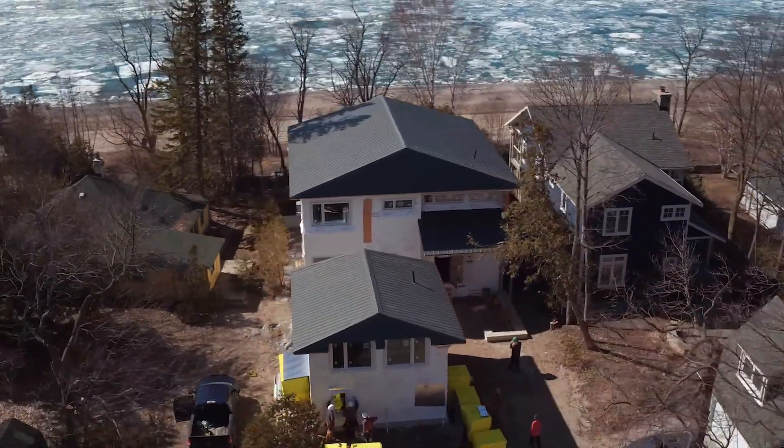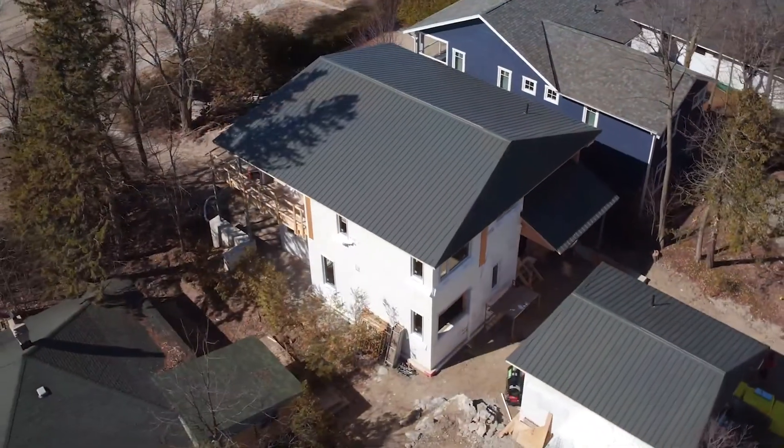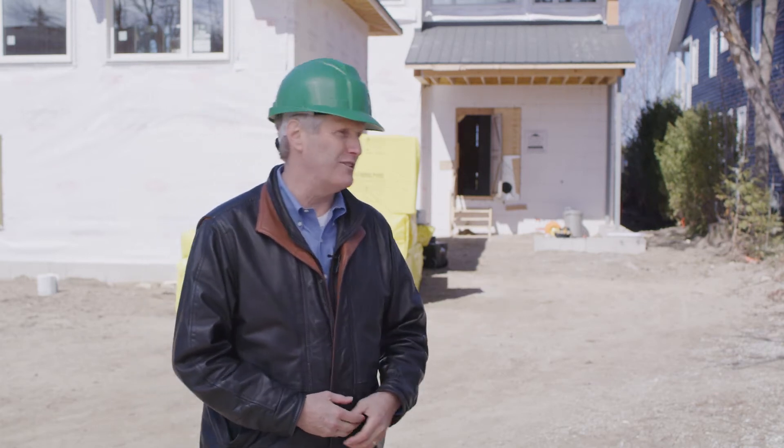Hi, it's Gord Cook from Building Knowledge Canada and Construction Instruction, and welcome back to the Cook Family Cottage Project up here in Southampton, Ontario on the shores of Lake Huron on a beautiful spring day. I'm really pleased to show you the second in a series of videos on this net zero project, and with me today is Derek, as you met last time.